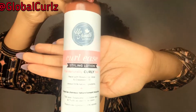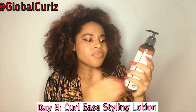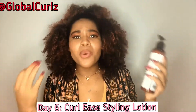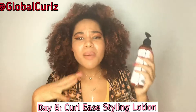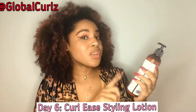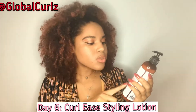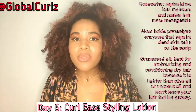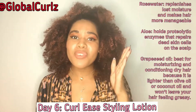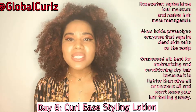It's eight ounces. It has a nice little pump handle for the lotion. It says for naturally curly hair. The Up North Naturals brand is made with 100% all-natural ingredients. The ingredients found in this one are rose water, aloe, and grapeseed oil. I've already reviewed these three ingredients in previous videos, so feel free to check those out.